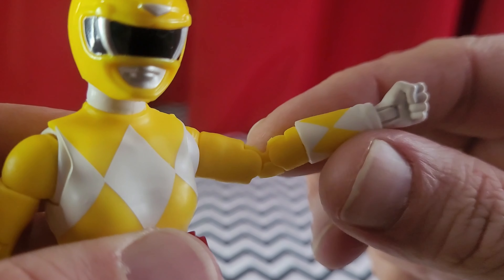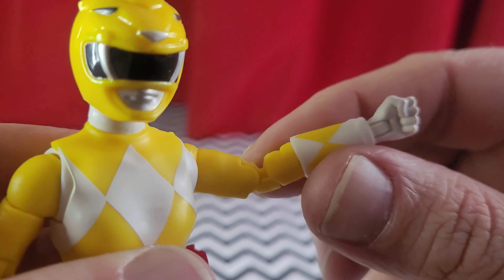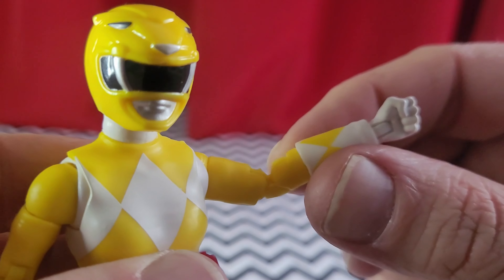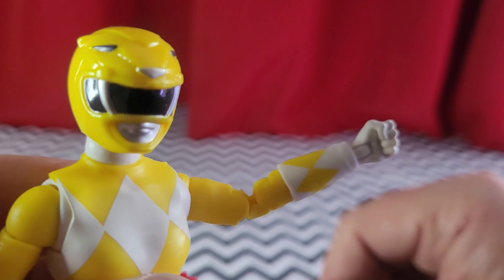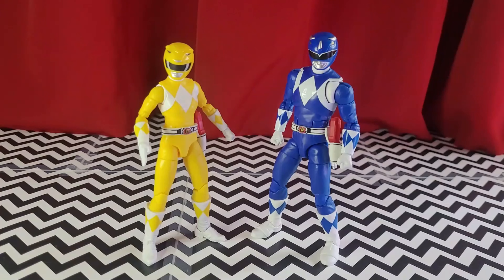Now, one thing that is new is a double-hinged elbow on the female characters. I don't understand why they couldn't do this from the beginning, but hey, we got it now. Now, both of these figures do feature pinless technology. And I love how all the Hasbro folks like to act like their minds are blown when they include this on a figure.